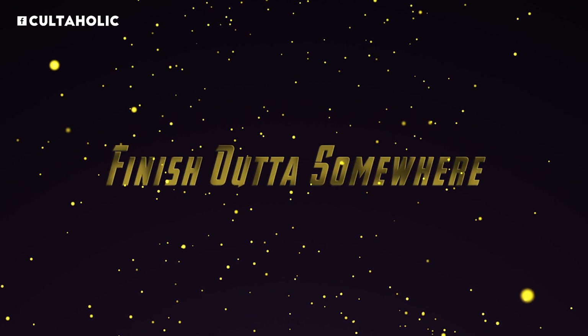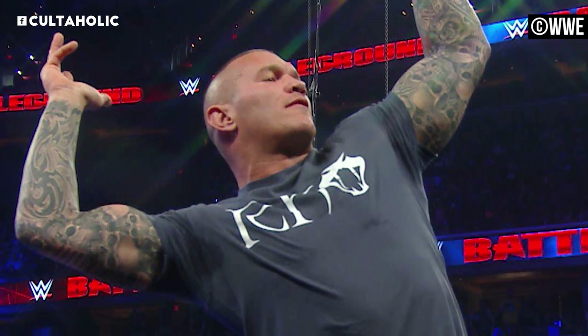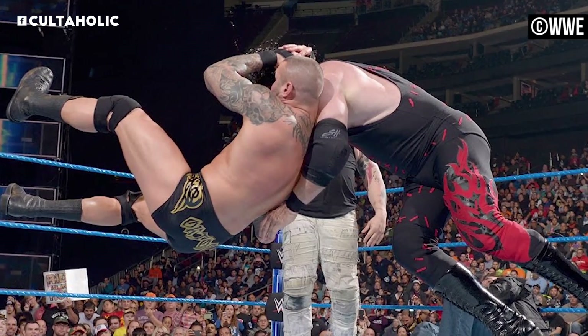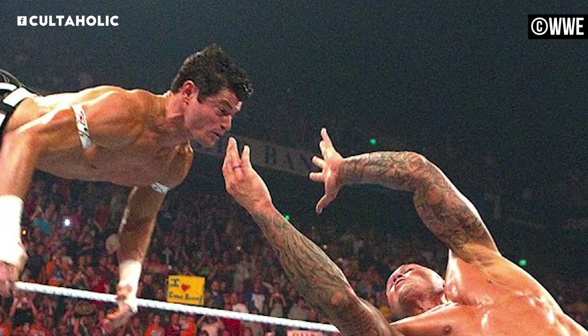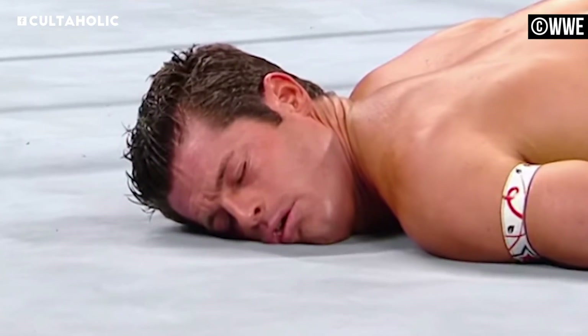Number 10. We begin this list with good ol' Randall Keith — and no, I'm not going to do the song — and a further examination of just how invaluable the RKO has been to his career. It's such a simple move: jump up, wrap your arm tight around their head and neck, and lay them out flat with a brain-rattling, neck-wrenching drop that turns the lights out quicker than a power outage.